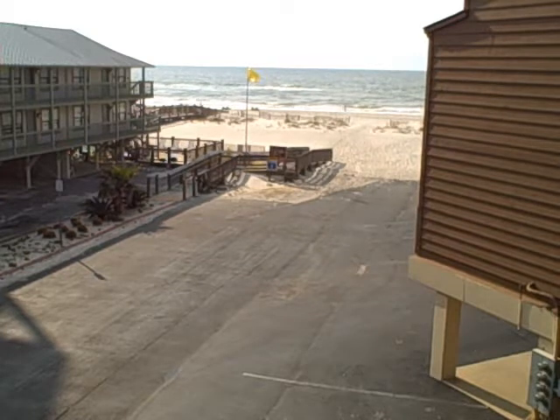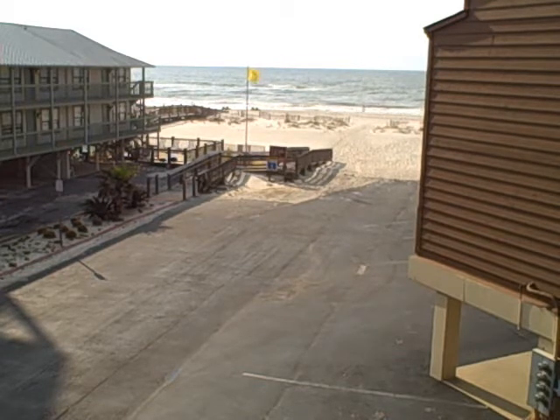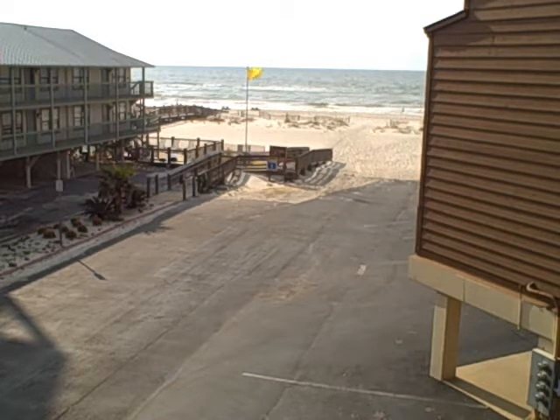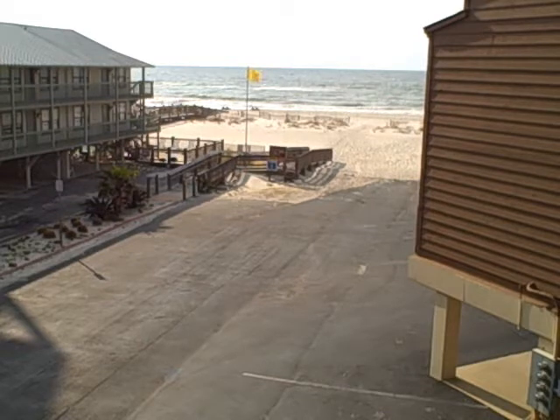You hear that? That's the soothing sound of the Gulf of Mexico on a bright spring morning in Gulf Shores, Alabama. This is why you come.